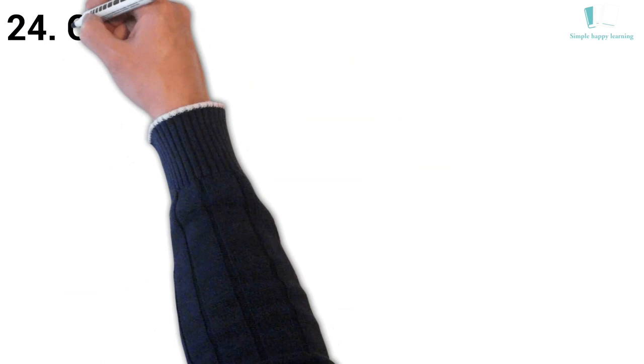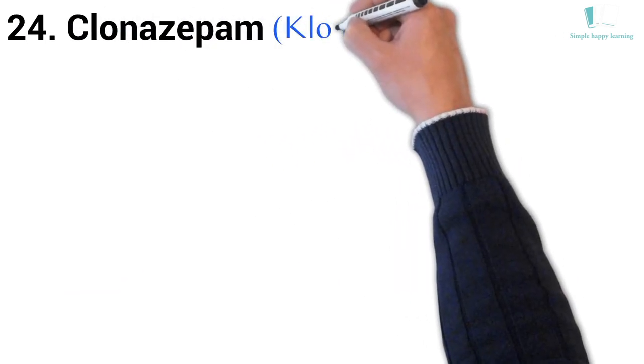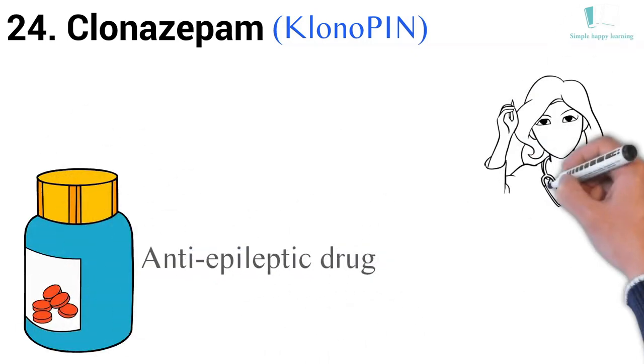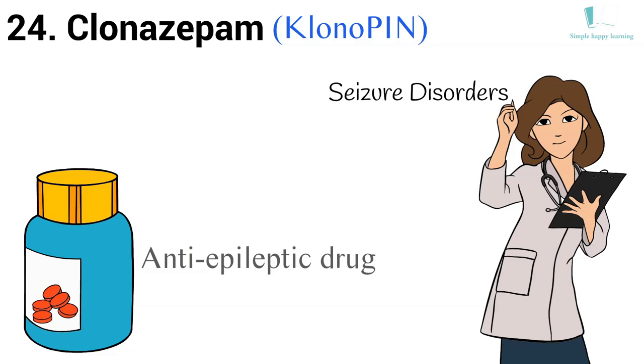24. Generic name: Clonazepam. Brand name: Klonopin. Clonazepam, a type of anti-epileptic drug, is used to treat certain seizure disorders, including absence seizures or Lennox-Gastaut syndrome, in adults and children.